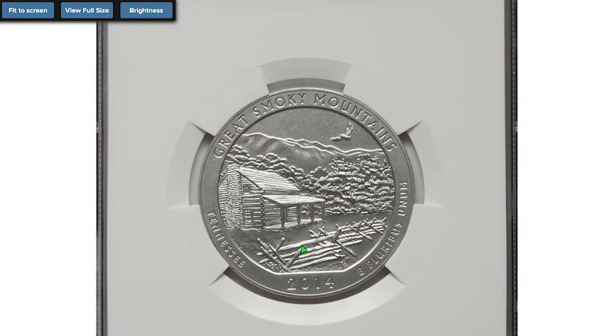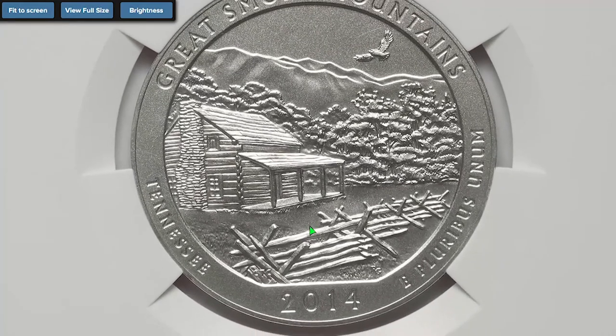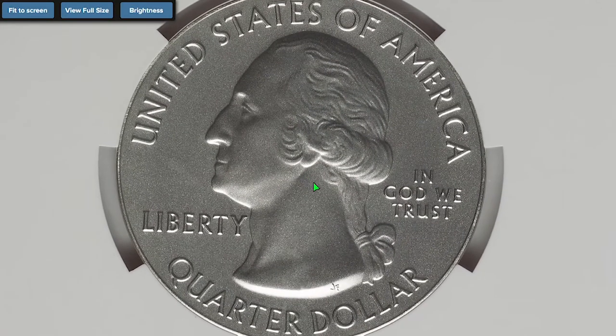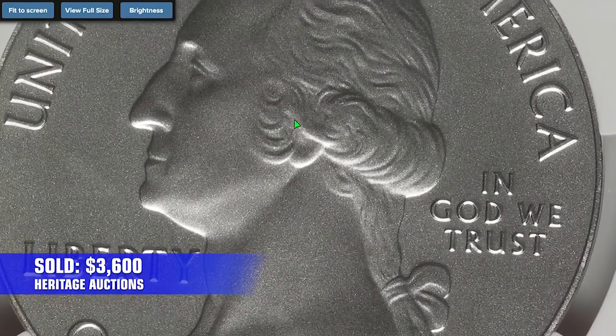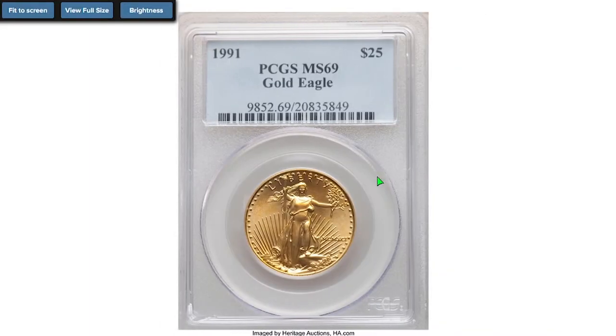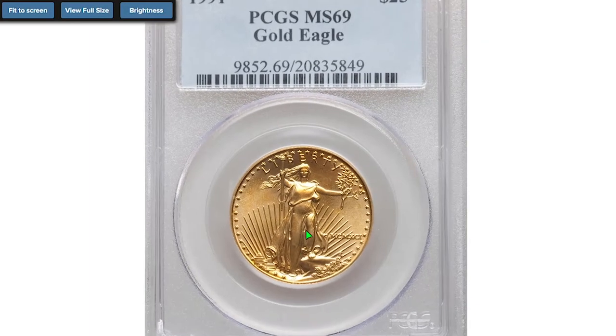Don't be surprised, but there is a Washington Quarter among the bullion coins as well. The 2014 Washington Quarter, Great Smoky Mountains National Park, is a special struck quarter on a silver planchet. It sold for $3,600 on the same auction day.